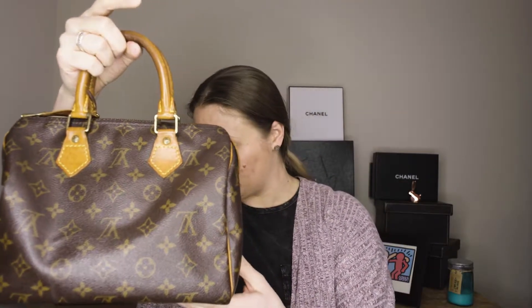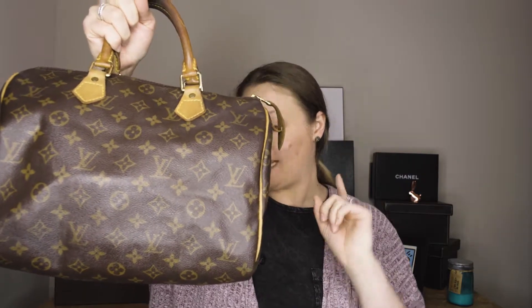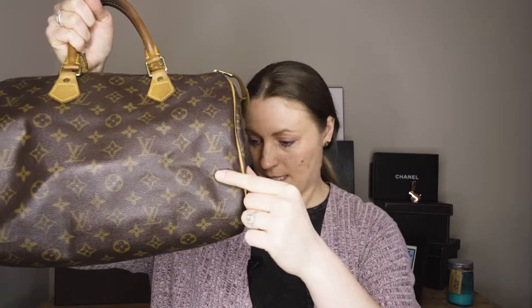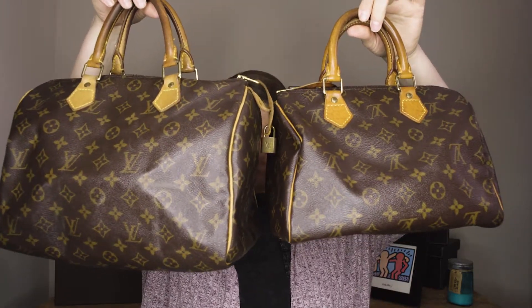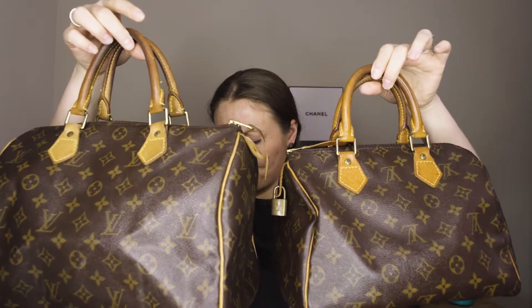The Speedy 25 is 9.8 inches wide, 7.4 inches tall, and 5.9 inches deep. The Speedy 30 is 11.8 inches wide, 8.2 inches tall, and 6.6 inches deep. So comparing the two side by side, the main difference is the Speedy 30 is 2 inches wider, 1.6 inches taller, and 0.7 inches deeper.